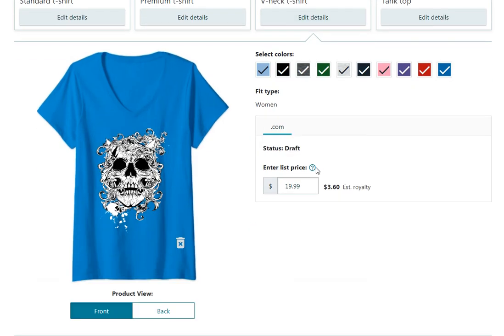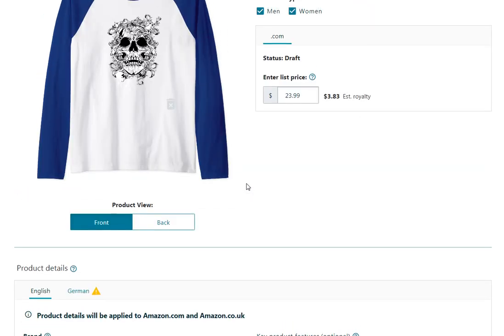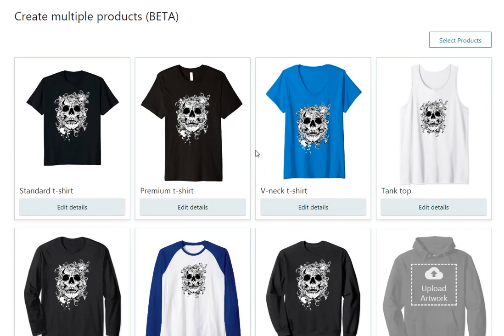Anyway, products are available right now with up to 10 colors. The price range is $19.99 for v-necks and tank tops, and $23.99 for the last option. If you've logged in and noticed the same thing, please let me know what you think down below, because a lot of people have been asking about how to go forward.